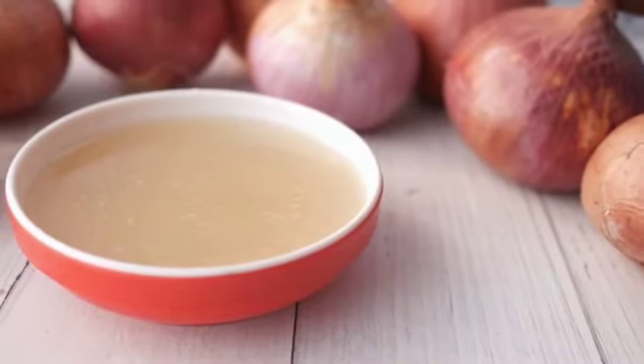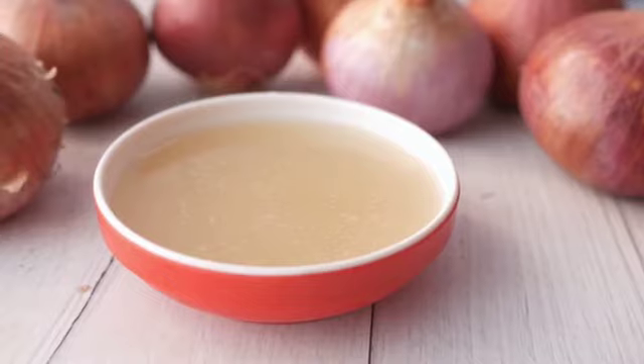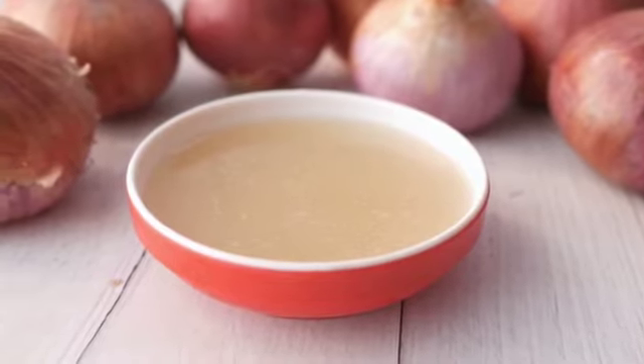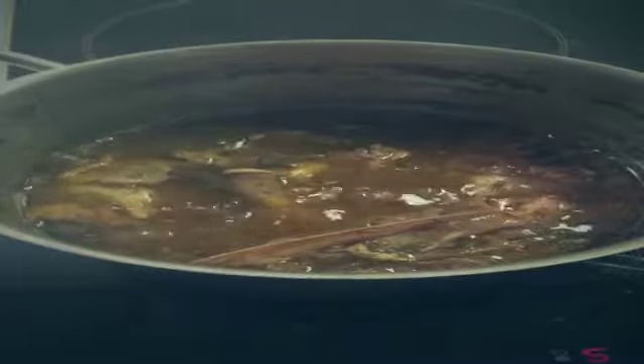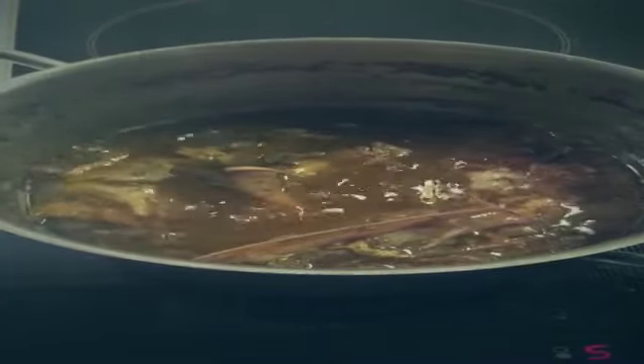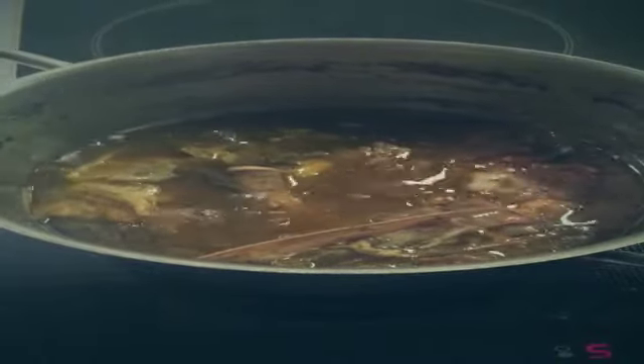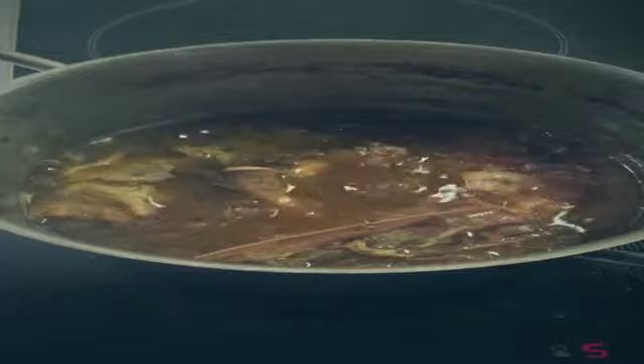In our video today we will talk about a comforting and nutritious dish that has been enjoyed by various cultures around the world for centuries: The Bone Soup. Also known as bone broth, this soup is made by slowly cooking animal bones in water with some vegetables and seasonings, resulting in a broth rich in nutrients, collagen, and very tasty.